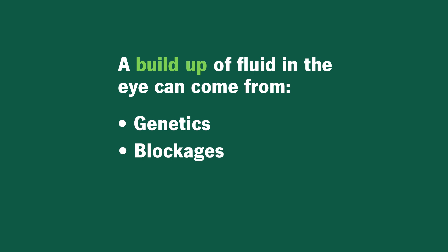Other times there's something physically blocking the drain. For example, there can be scar tissue blocking the drain, or blood vessels growing in the drain, or sometimes you've had trauma to the eye and that's damaged the drain. But those are some examples of why glaucoma can happen.